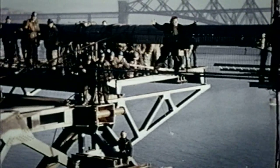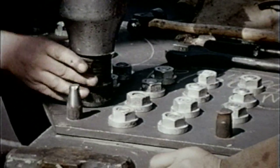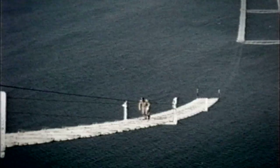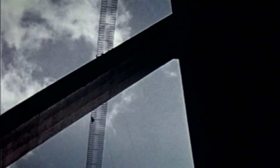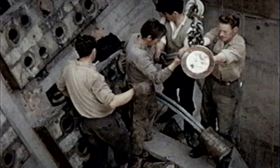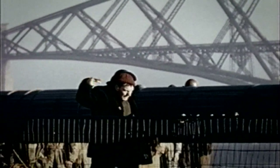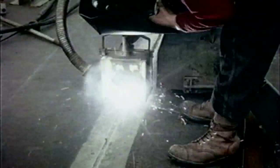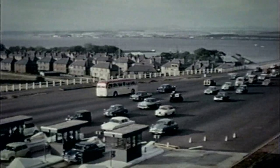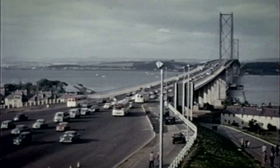The history of the bridge reads like a catalogue of firsts. When it was opened in 1964, the Forth Road Bridge was the longest suspension bridge in the world outside the United States of America. It was the first ever to be built so far north, the fourth longest in the world, and the first of its kind in Europe. It is a singular engineering achievement and a proud Scottish icon.